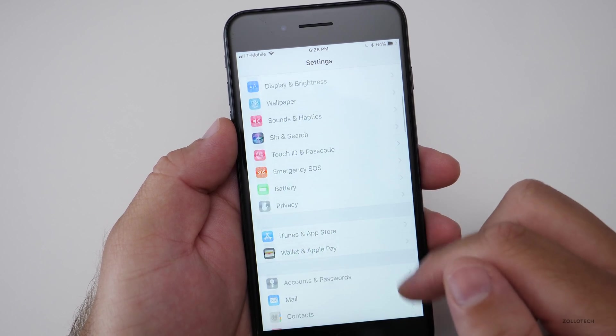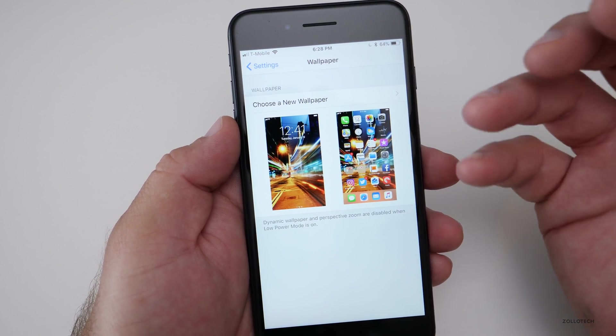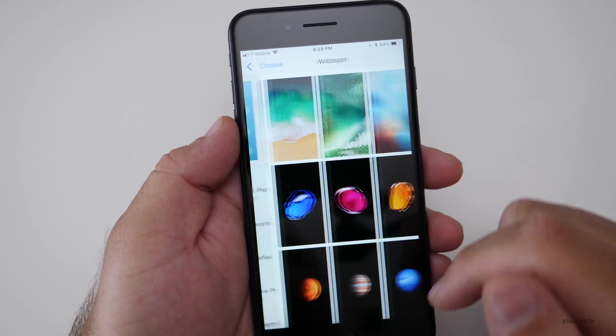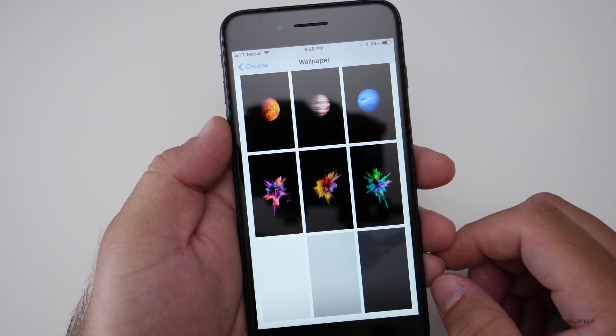Wallpapers have been removed. Some of the new wallpapers we expected to be in iOS 11 when it comes out in the fall are no longer present. The fish wallpapers that were here in previous betas have been removed out of this beta.